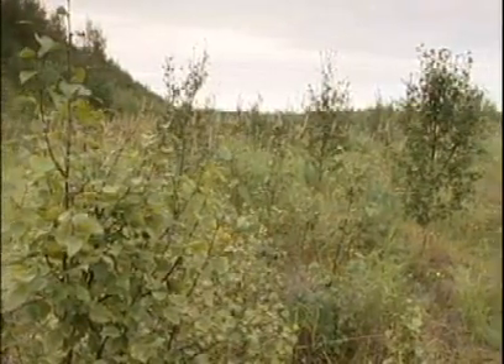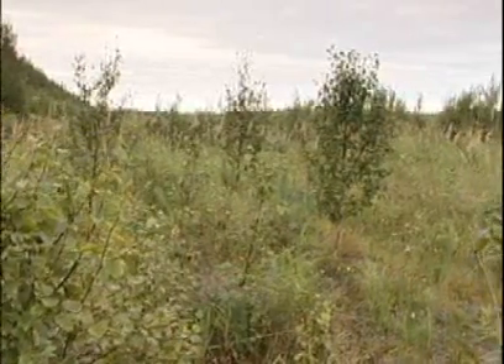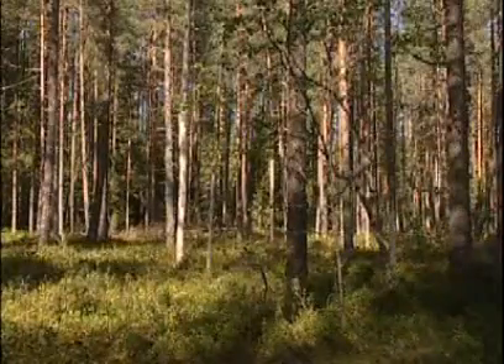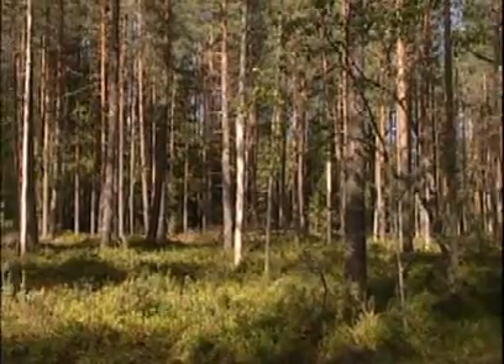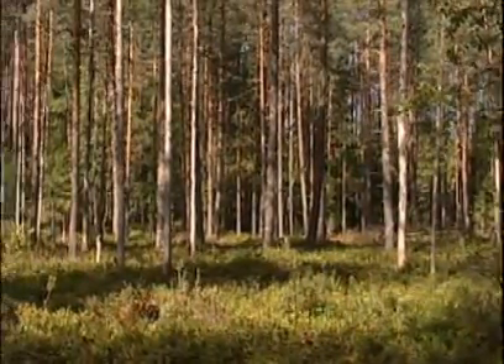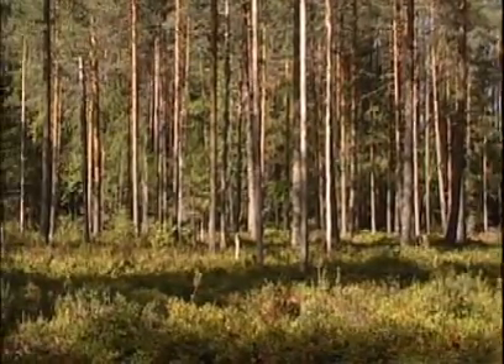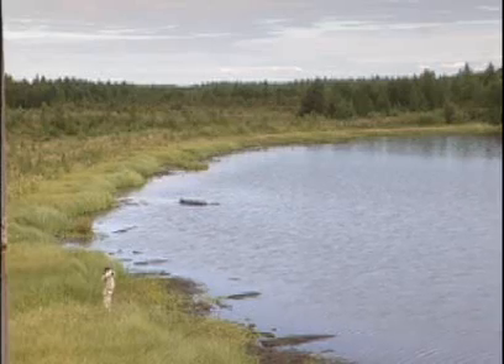In Finland, where forestry plays a key role in the national economy, trees will be planted on most of the cut-over peatlands. Practice has shown that pine and birch thrive on slightly tilled and fertilised bog bottoms. One of the advantages of planting trees is that they absorb CO2, which partly compensates for the CO2 released when peat was extracted.